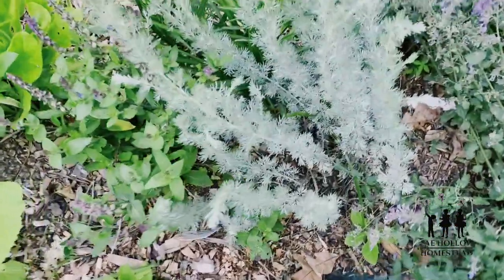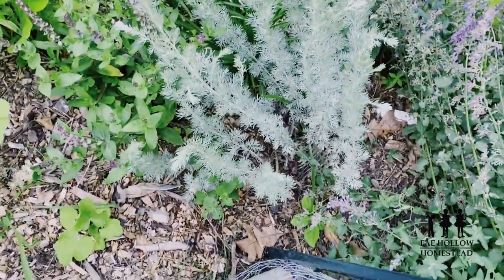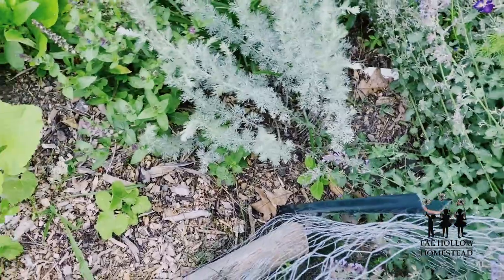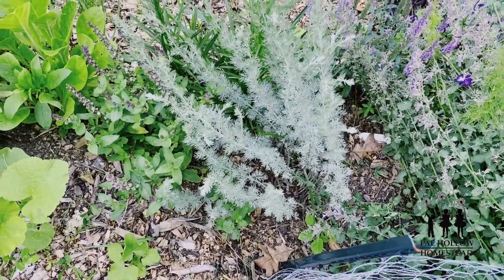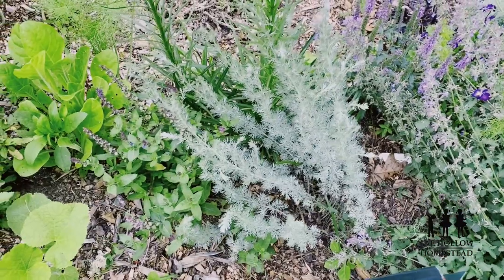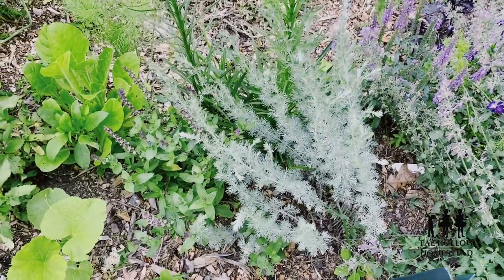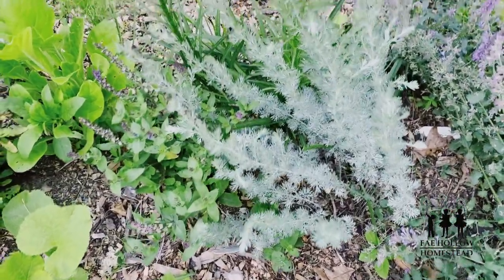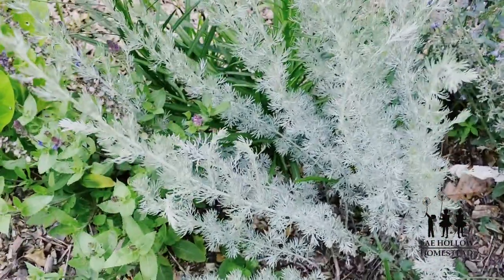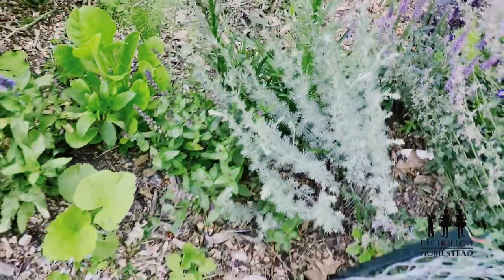Here is my prairie sagewort and I am so blessed to have this. It's an antiseptic, analgesic, anti-parasitic, anti-cancer, and antidepressant — a really great herb to have. And it's just beautiful — look at how fuzzy it is.